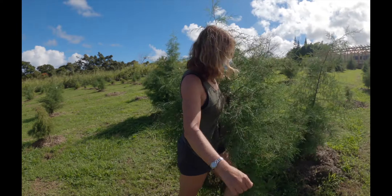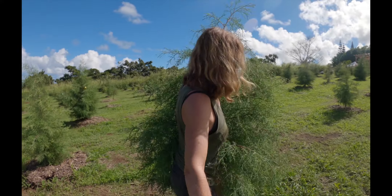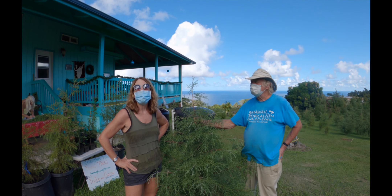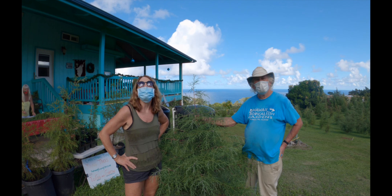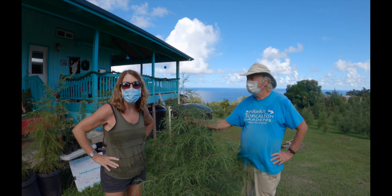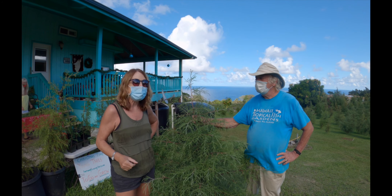Doing my womanly work — hiking trees up hills in Hawaii! Here we are at the Hamakua Christmas Tree Forest with Richard, the owner of this space. I wanted to ask him a few questions so you guys can see what's going on here.